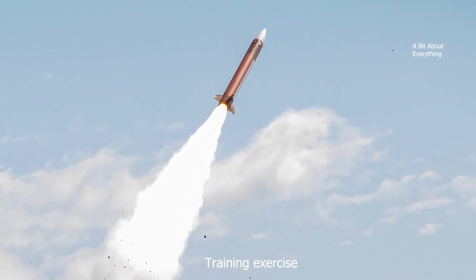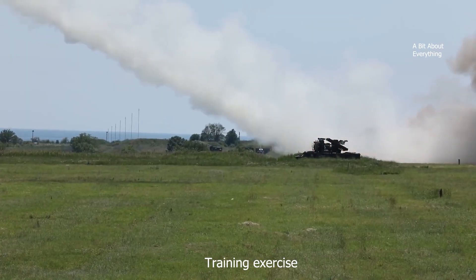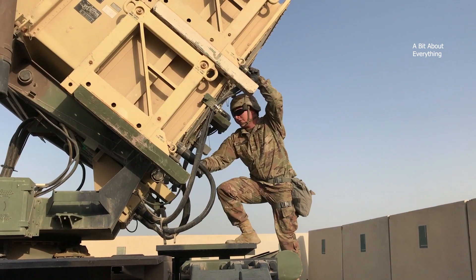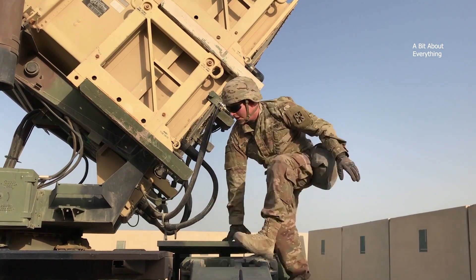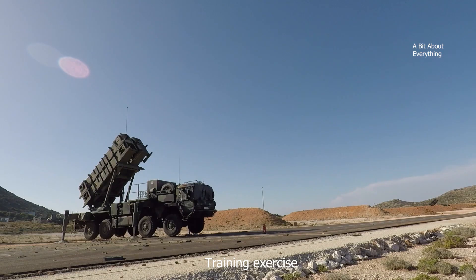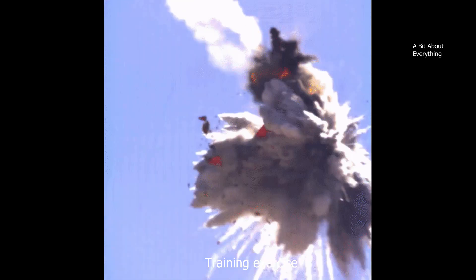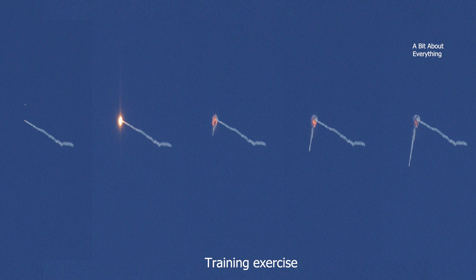The PAC-2 missile family is a successor to the original Patriot and PAC-1 interceptors. An upgraded variant, the PAC-2 Guidance Enhanced Missile, was developed in the 1990s and featured lighter structures, enhanced propellants, new warhead fusing, and improved guidance to engage air and ballistic missile targets. The PAC-2 flies straight toward incoming missiles and then explodes at the point of nearest approach, either destroying the incoming missile with fragmentation or knocking it off course so it misses its target.